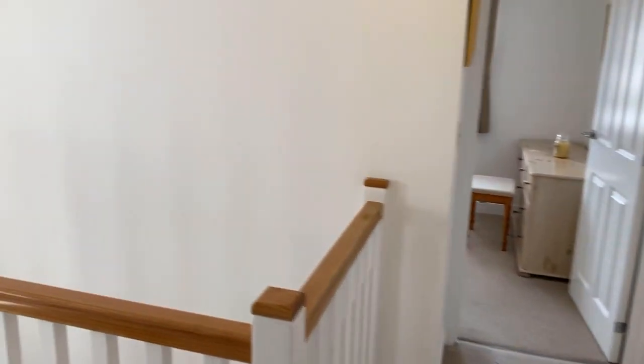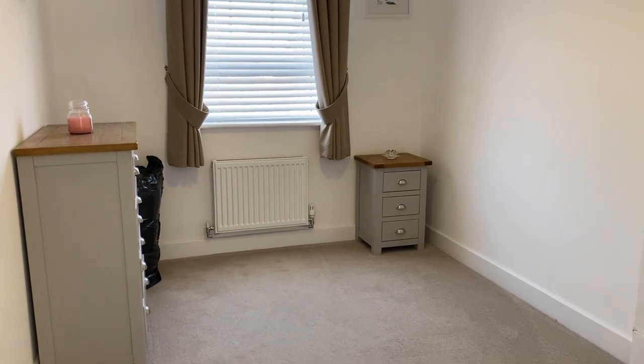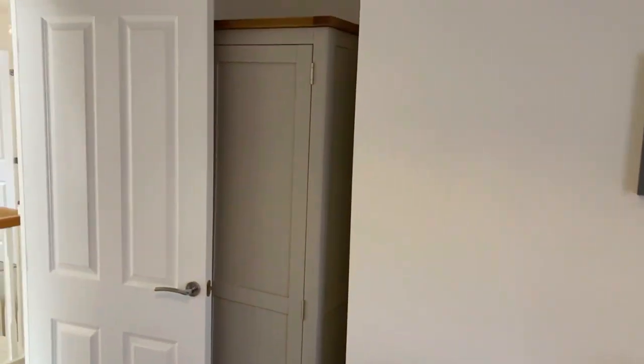And lastly, bedroom four. It's either a very good sized single or a small double — you could get a double bed in here. There's also space behind the door for wardrobes, with a large wardrobe already behind there.